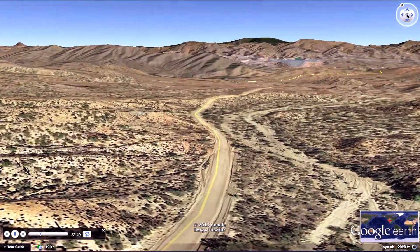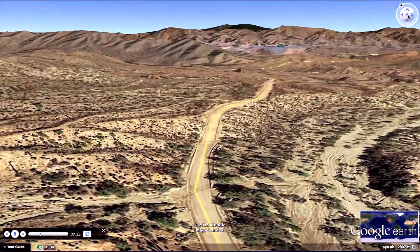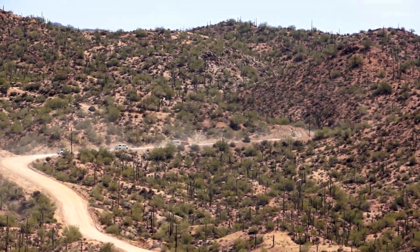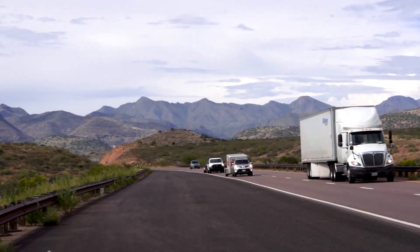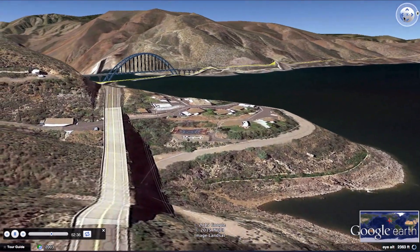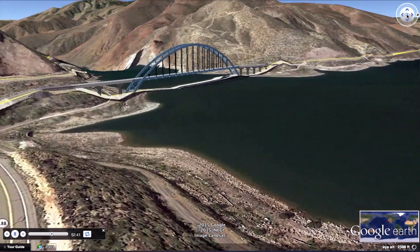Our route is very well documented. We have elevation conditions so that if we have anything we want to highlight, we can go back and determine what the grades were, what the elevation was, what the length of the grade was, so we can research further if we have any incidents.